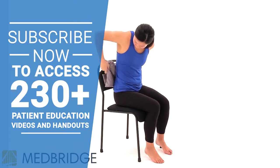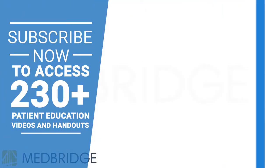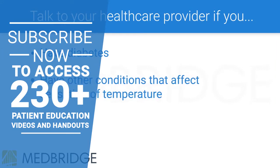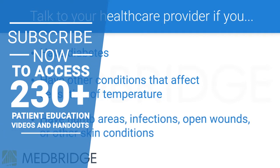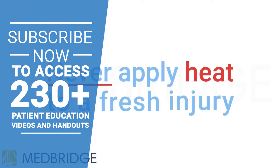It is important to know when not to use heat. Talk to your health care provider before applying heat, especially if you have diabetes or other conditions that affect sensation of temperature, or if you have numb areas, infections, open wounds, or other skin conditions. Never apply heat to a fresh injury, as this can cause more harm and delay healing.